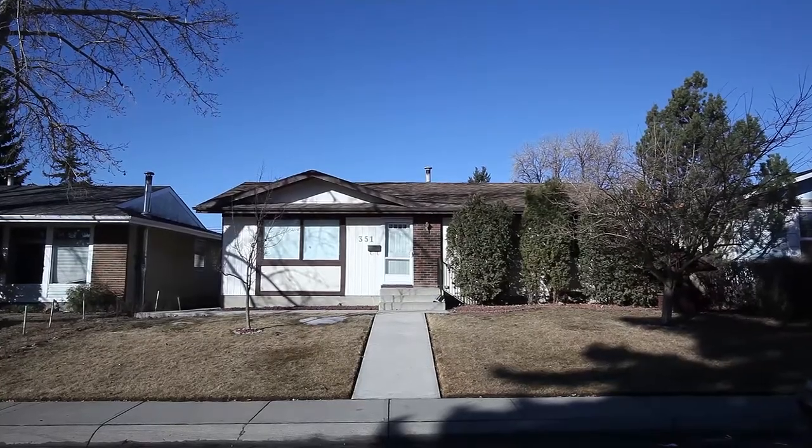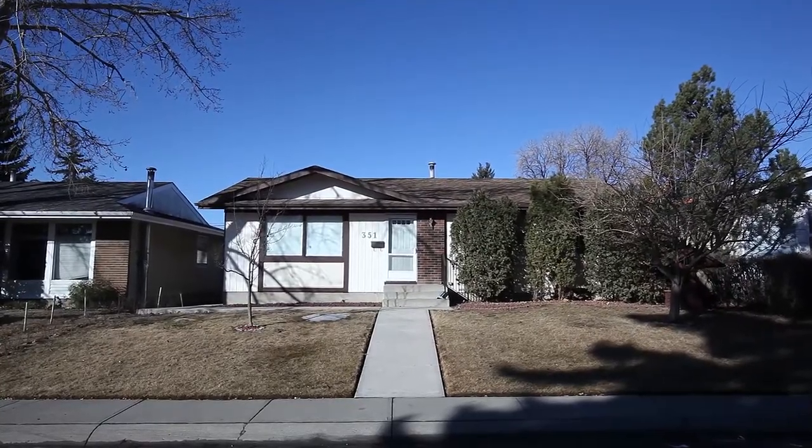Hey, what's going on? My name is Kelly Skar with Up Real Estate Group and CIR Realty, and welcome to Marlboro Park. Today we're featuring this 1100 square foot bungalow with three bedrooms up, one downstairs in the fully finished basement, on a massive lot, double detached garage, and even room for your very own skating rink in the wintertime. Enjoy the tour.